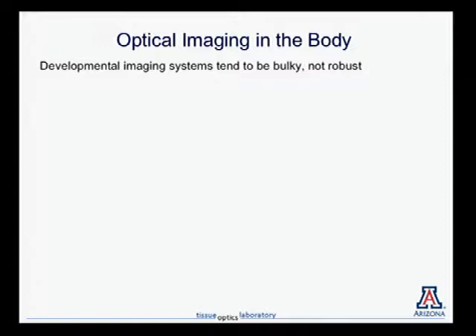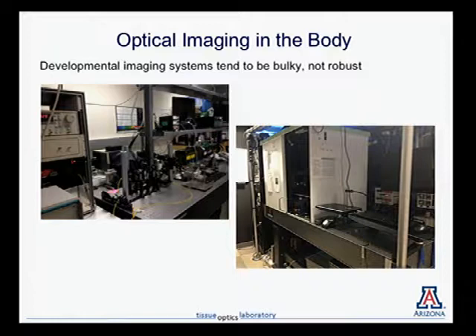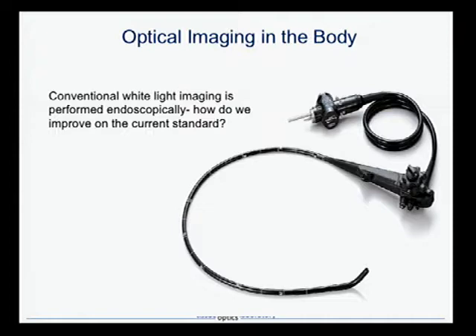Getting back to that first step — developmental imaging systems: we have big, bulky systems with fibers and wires everywhere and gigantic laser systems, which are fine for the lab but you're not going to wheel this into the operating room. We need to make something that looks more like what the physician is used to — like a colonoscope. The question is: can we take our advanced optical imaging techniques and package them into something like that, while providing the additional imaging power that simple white-light visual instruments don't have?